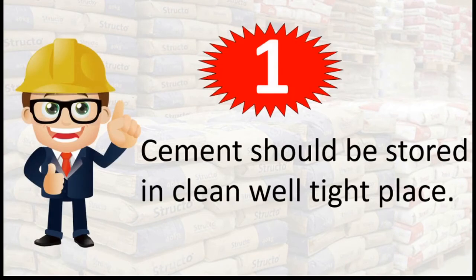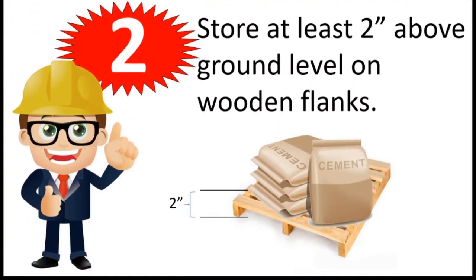1. Cement should be stored in a clean, well-tight place. 2. Store at least 2 inches above ground level on wooden planks.